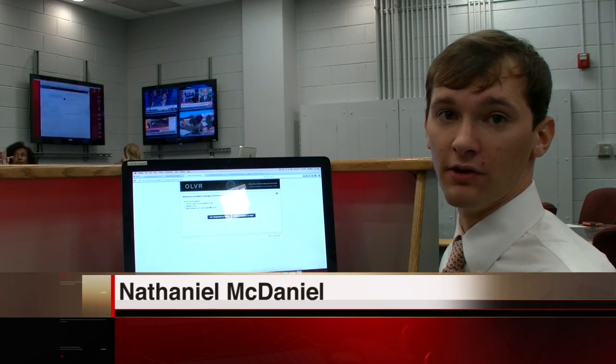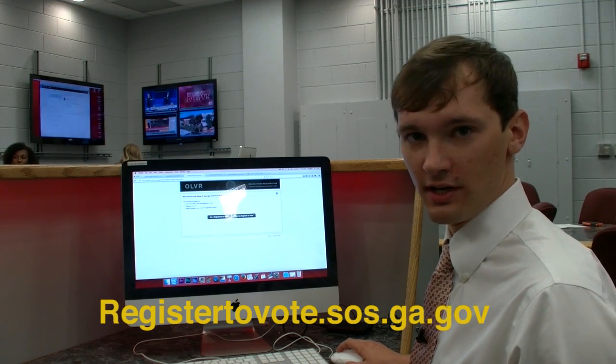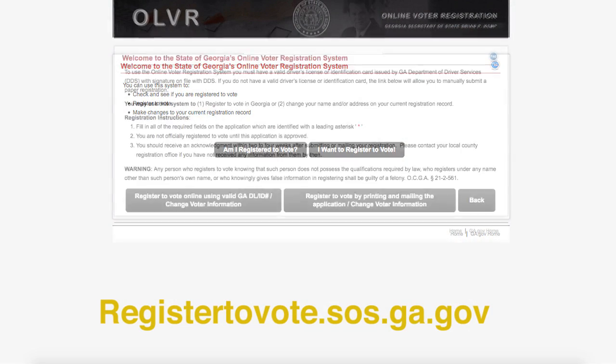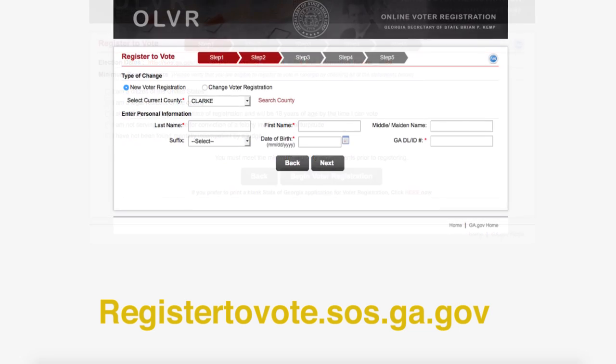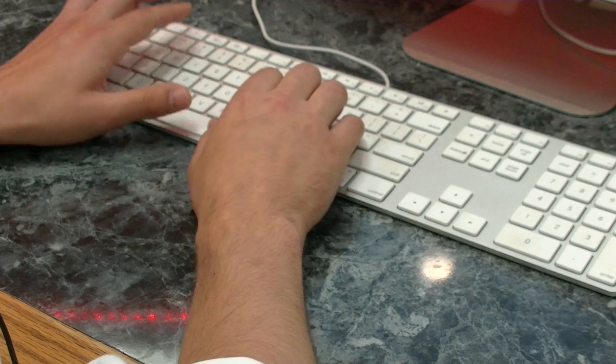If you're still not registered to vote and plan on voting, you're going to have to register online at registertovote.sos.ga.gov. Once you're there, you can click on a link to register to vote or find out if you were registered in the proper precinct. Next, you will be prompted through five steps asking for personal information like your birth date and address. Make sure you have some form of state identification handy, too.